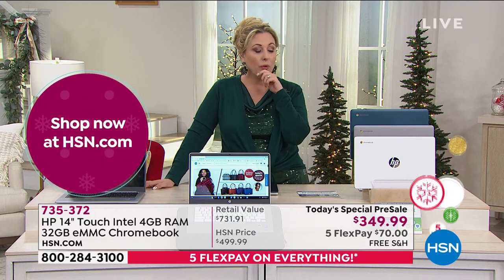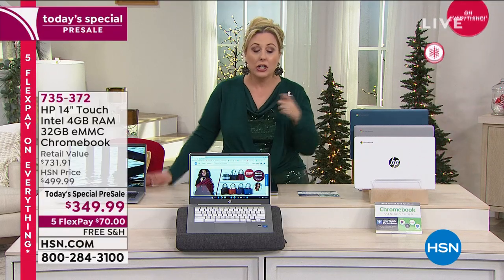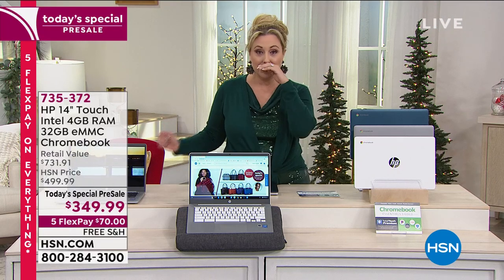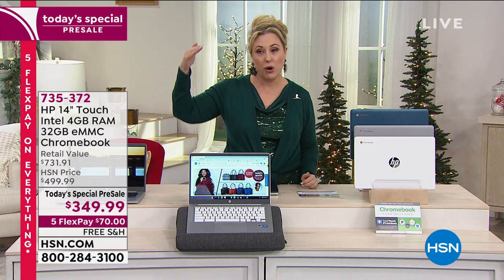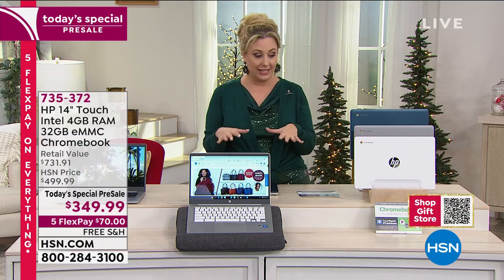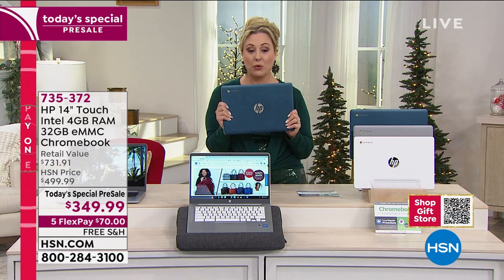We only have three minutes left and we've already sold way more than we had anticipated, which means tomorrow it's going to be an early sellout. They're going to start at midnight with a limited quantity. I would not wait — especially if you want the teal. It is flying out the door.